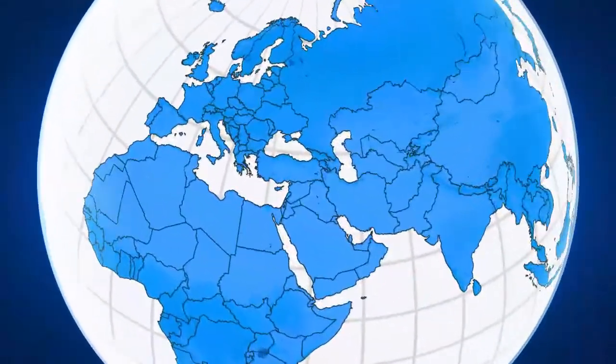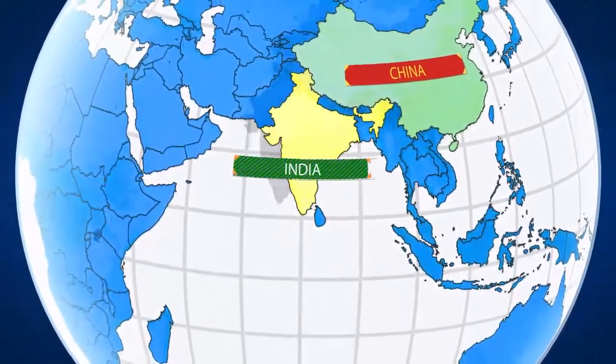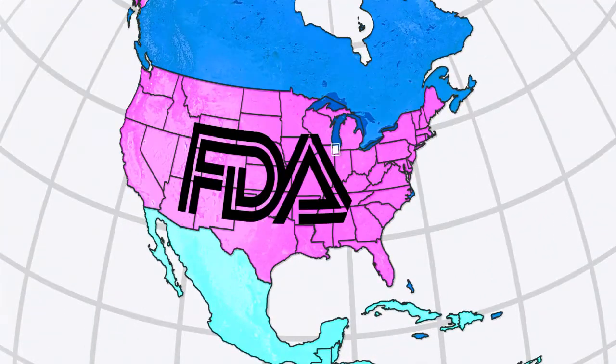Americans expect and deserve safe, effective, and high-quality medications. That is why FDA works with both domestic and foreign manufacturers to help ensure that products distributed within the United States meet U.S. requirements and standards for product safety and quality.